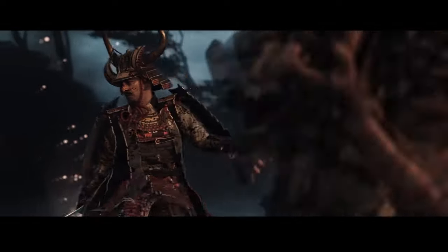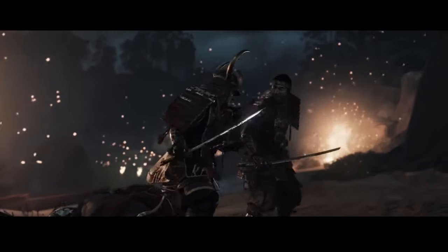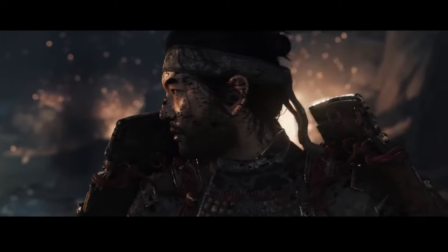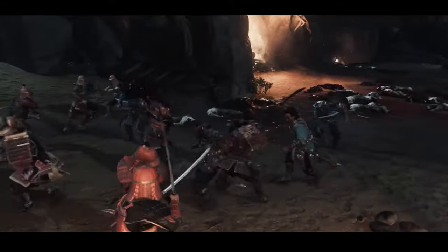Their weapon of choice? The bow. Yes, that's right — the katana was more like their trusty sidekick for self-defense. But wait, there's more: in addition to the katana, they had a shorter blade called the wakizashi.